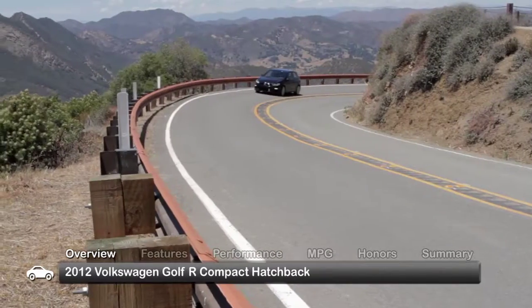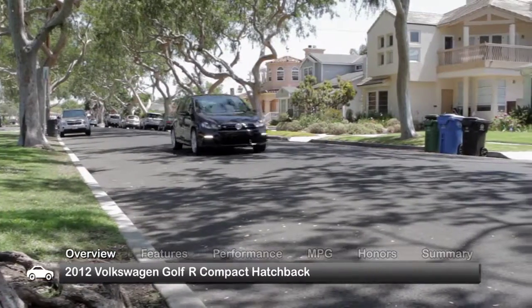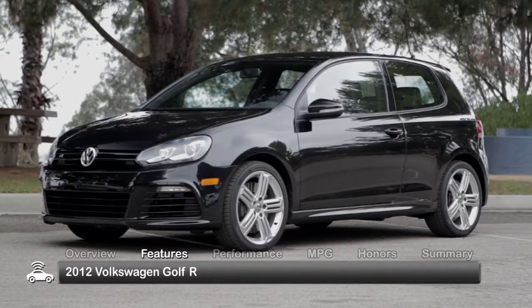The 2012 Golf R is available in both two-door and four-door versions and in either HB or HB with sunroof and navigation trims. The 2012 Volkswagen Golf R has compact, sporty styling.